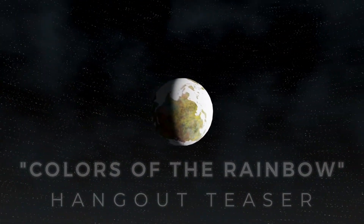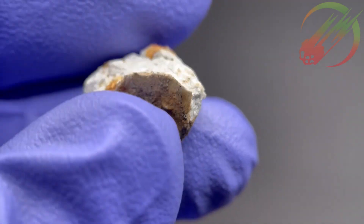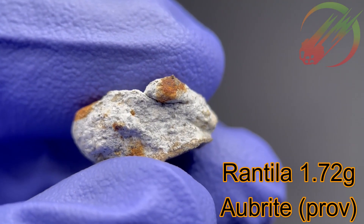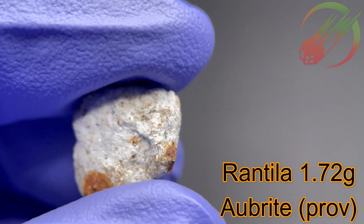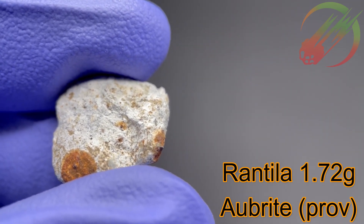Hey everyone! For today's Colors of the Rainbow show, I'll be showing off this unique little meteorite here. At the time of filming, this stone is provisionally named Rantilla, although it is currently under classification, so that could change. It is an observed fall, probable Aubrite, that fell in Gujarat, India on the 17th of August, 2022.